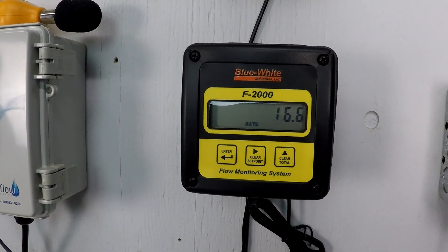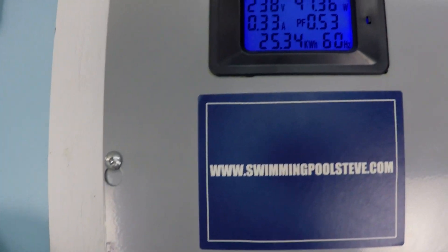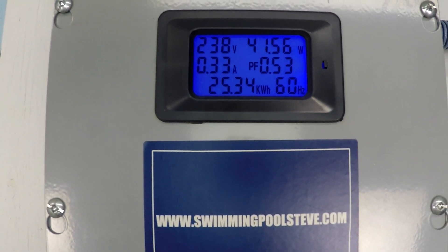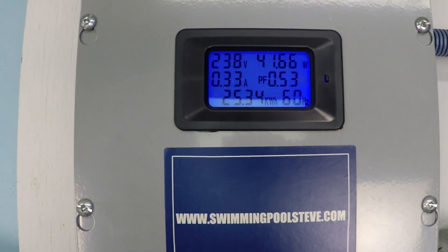We're at 16.5 gallons per minute, which is a reasonable amount, especially considering we're only using 41 watts of power — that's the top right corner there. 41 watts of power consumption, or 0.33 amps current draw at 230 volts installation. Pretty impressive stuff.